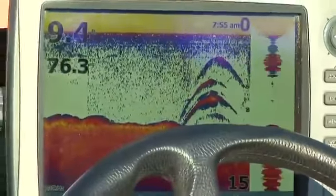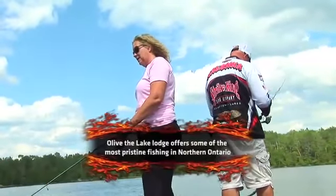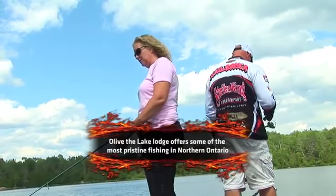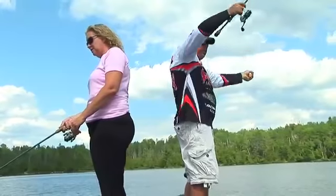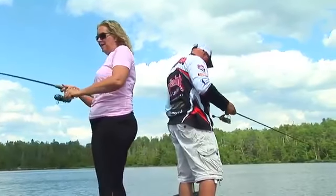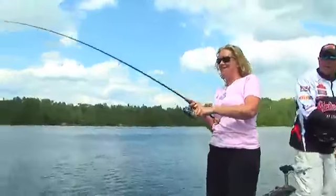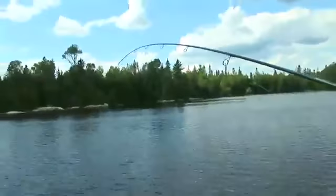You don't have to cast too far with this presentation — look at that, right below the boat right now. Catching fish with Carl. It's a big one! Woohoo! You got one? Yeah, oh, good one. He's a good one. Nice fish. Real good. Let's go. Living the dream, Carl. Living the dream.